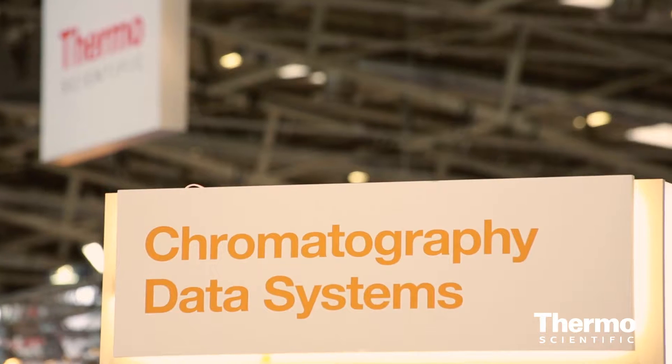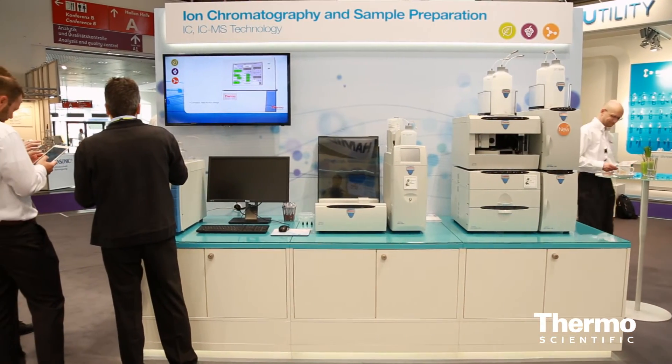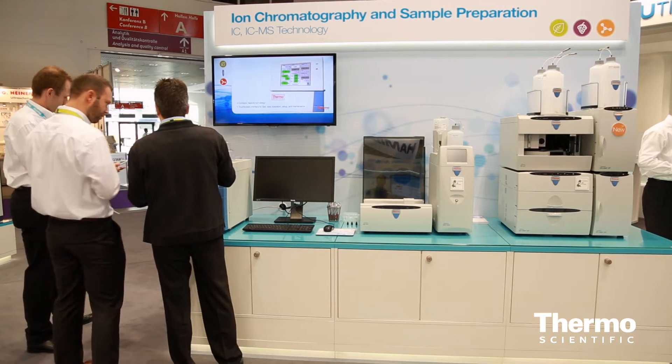One of the key and most exciting innovations is around software. Our product Chromeleon Chromatography Data System has really been an amazing product for us. This year we extend the capabilities of Chromeleon. You probably remember last year we introduced GCMS control in Chromeleon.